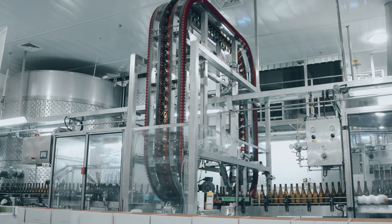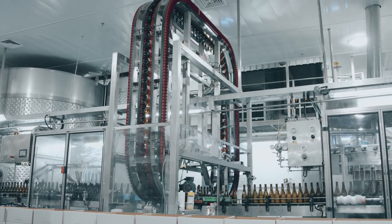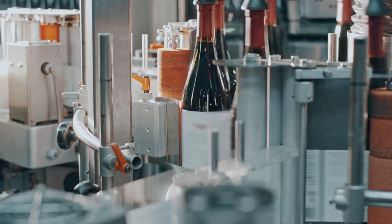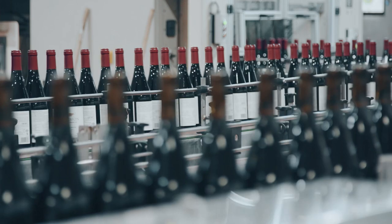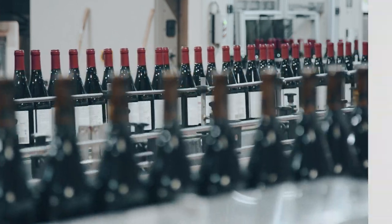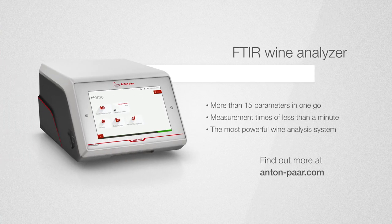No matter at what point of the wine production process you work — from winemakers to wine laboratories to wine bottlers — with Anton Parr's Liza 5000 Wine, detailed wine analysis is just one tap away. Find out more at AntonParr.com.